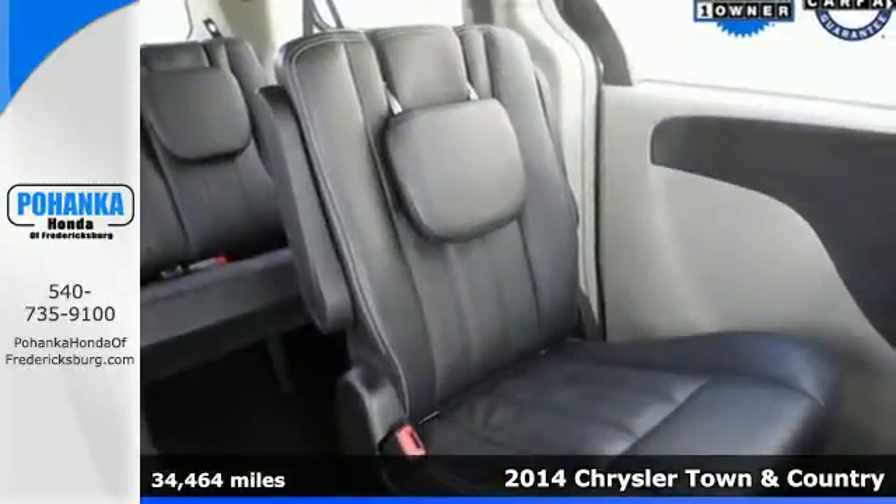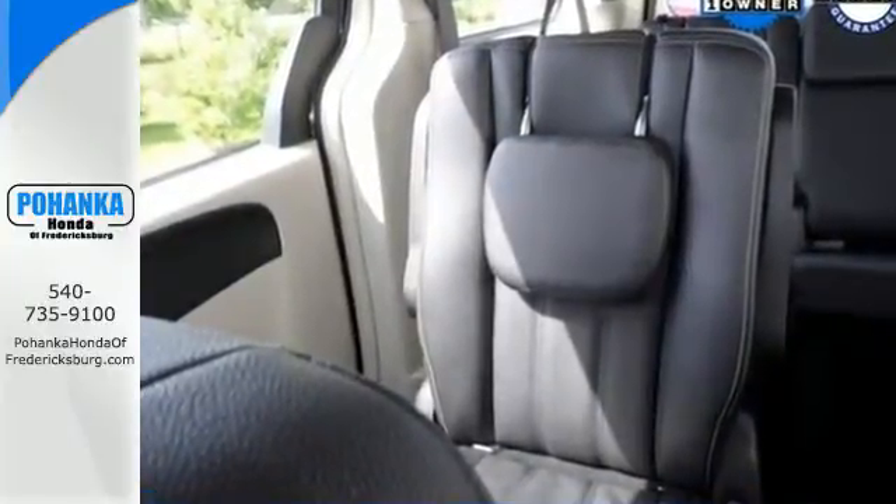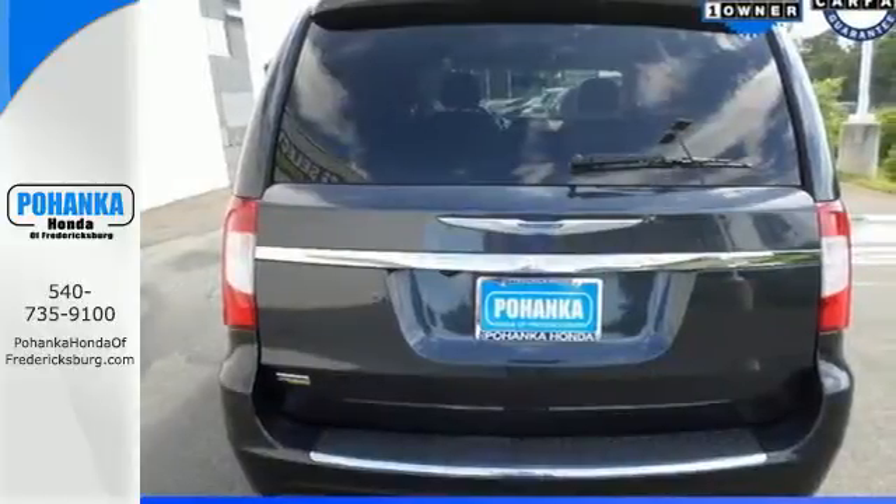Safety features like the advanced multi-stage airbags, a rear-view camera, and stability and traction control give you peace of mind while you enjoy the power of the V6 engine.